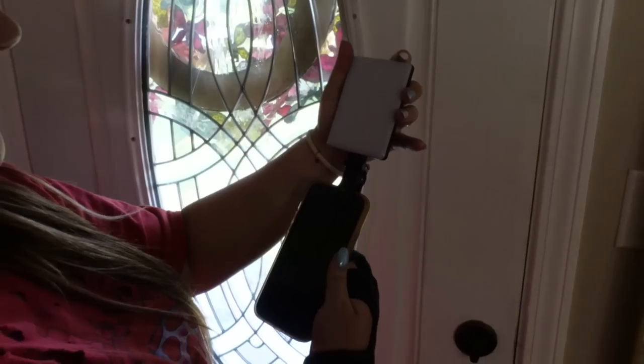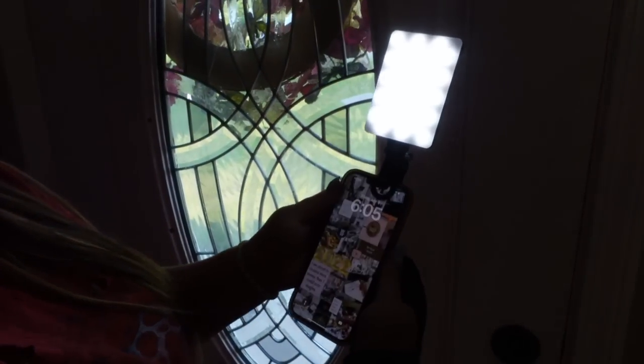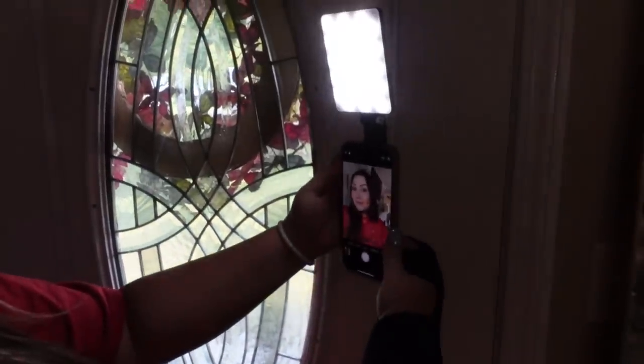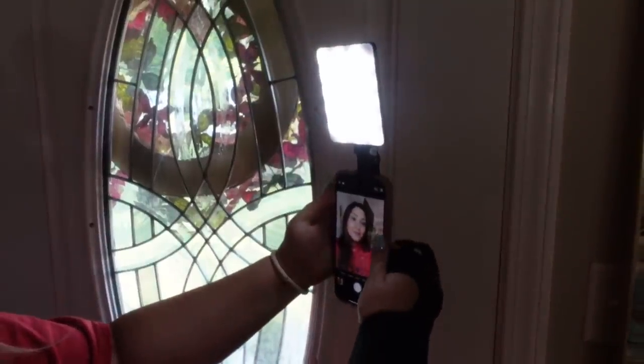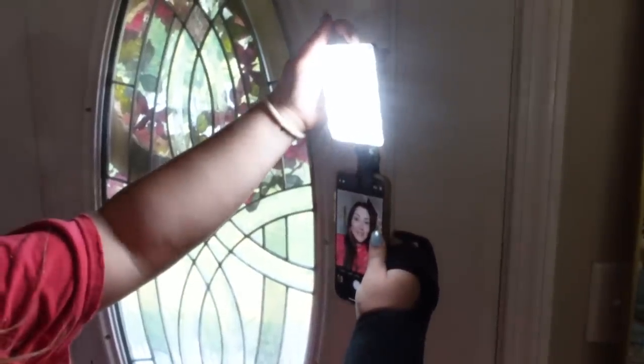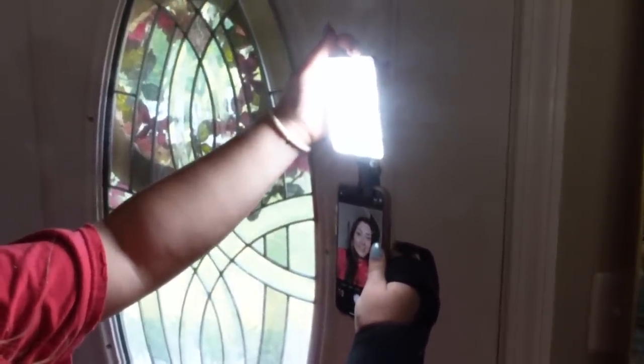This phone selfie light gained popularity from TikTok and is very convenient for taking photos out and about or vlogging. It attaches right to your phone and works like a small ring light for selfies. You can also flip it to use when taking photos of each other instead of the harsh camera flash — it provides a constant, more adjustable light. It's great if you go out a lot and want to take photos in dark settings like restaurants.